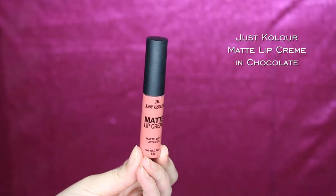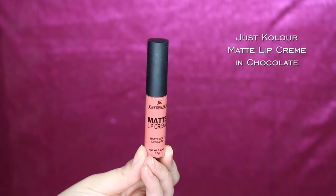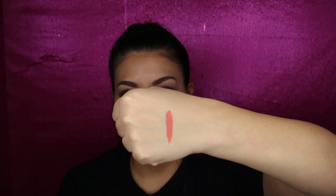This is the Just Color matte lip cream and I got the shade 05 or chocolate. This is nothing like chocolate — let me swatch it on the back of my hand so you can see. It is very matte but it's a little bit patchy. That is chocolate — I like the color. It's kind of like a bright corally pink color which I like, but it doesn't go with this eye look at all. I thought it was going to be a little bit more nude.